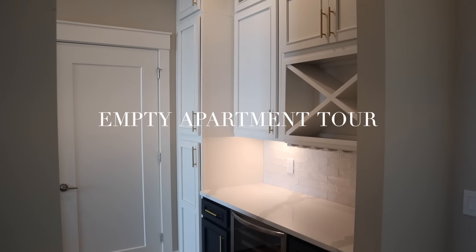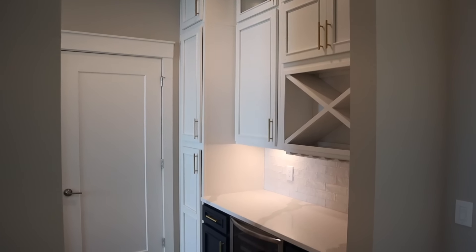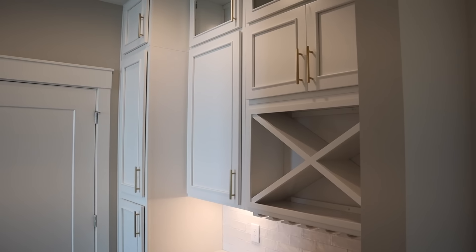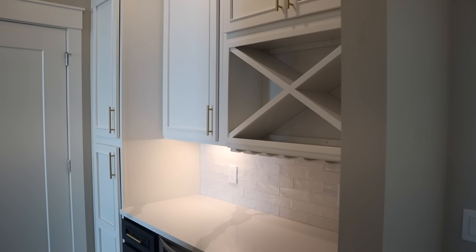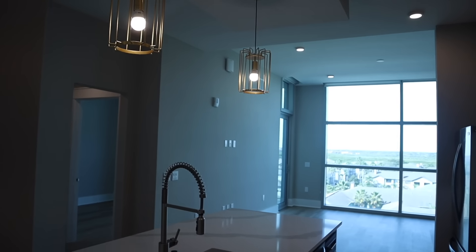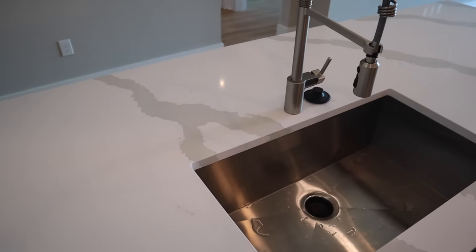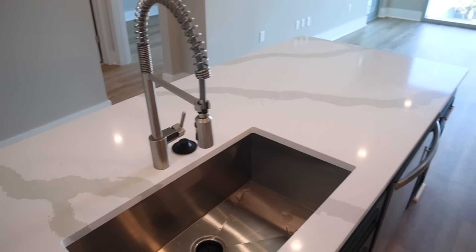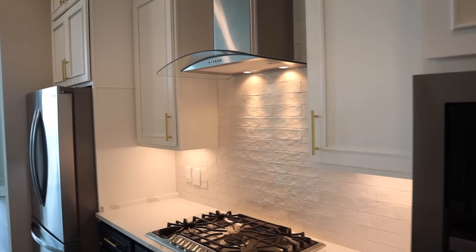I'll give you an empty apartment tour before I start moving things in. So right when you walk in, there's this little pantry area and wine area, which is so cute. And then obviously the kitchen — this is like what sold me on the apartment in the first place. I just love the two-toned kitchen and then the marble countertops and the kitchen sink. Gorgeous. And it actually has a gas stove too, which is so nice.